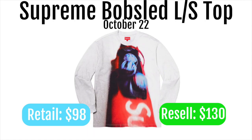Next up we got the Supreme bobsled long sleeve top. These are going to retail for $98 and resell for around $130. This could be kind of a sleeper item because it has a fat Supreme-style logo on it — you can see the 'SU' and if you're a Supreme fan you'll recognize it. With a multi-cart including the small box logo crew neck and the mohair beanie, you can definitely make some money. But I'd stay away unless you'd also wear it personally.